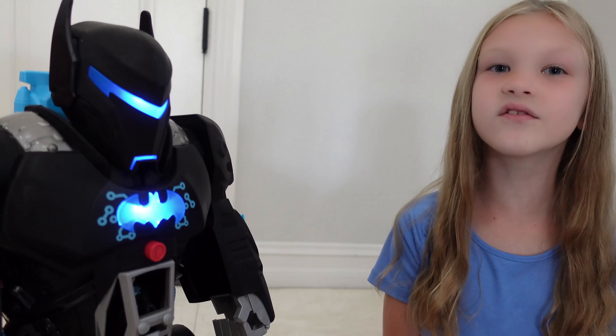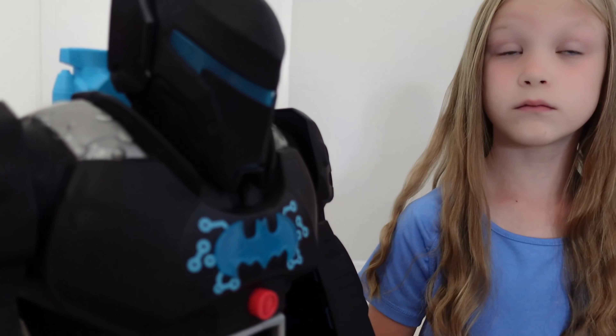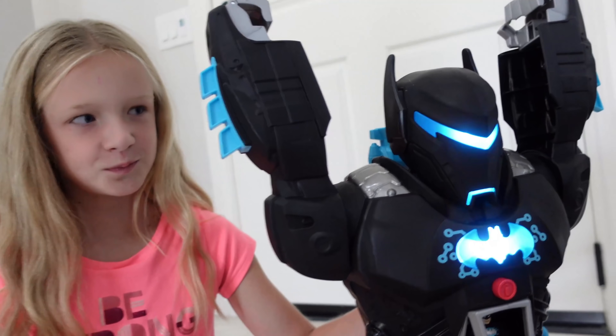You guys, these lights are so cool, and there's so many different sounds and phrases. Yeah, you guys, there's over a hundred sounds and phrases on this Bat-Bot. There's no time to play — we need to find Nightwing and the Signal really fast. Let's go! Three, two, one, blast off.